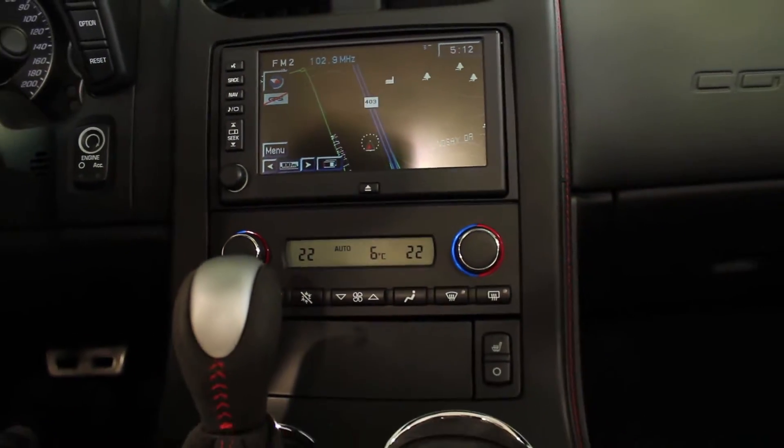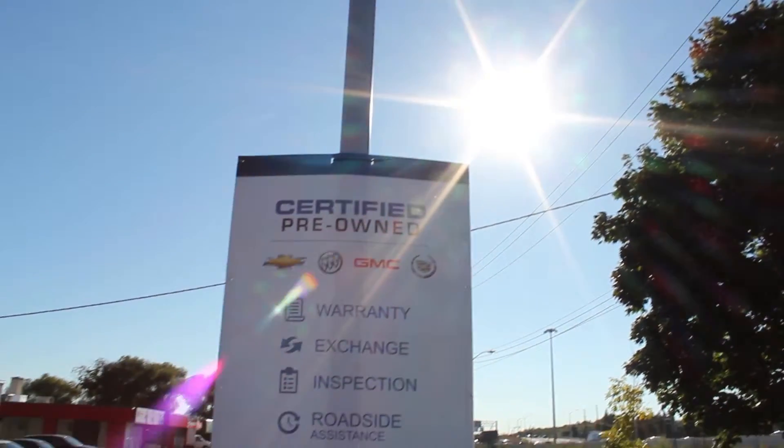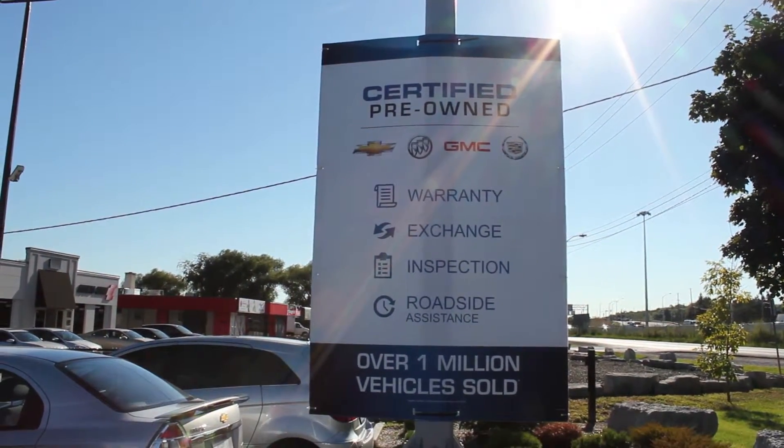Navigation and the Chevrolet Centennial Edition package — this Corvette has all the features you need, not to mention the clean CarProof and a full 150 point inspection by our Class A technicians.